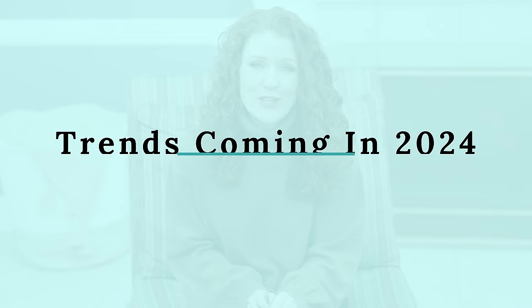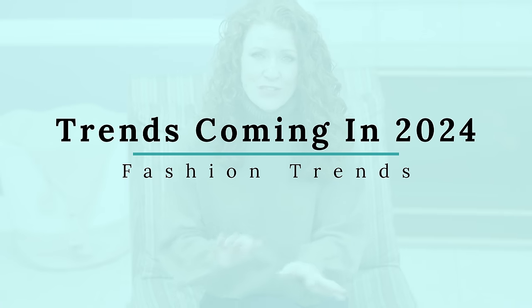Today I want to talk about trends that are coming in 2024. Some of these are going to be spring items and then some of them you'll see are winter items because I couldn't find spring images yet for some of these. I really wanted to talk about these because some of them are new iterations of what is already going on, and some of them are really new and I think some of them will surprise you.